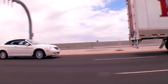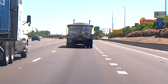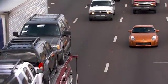Also, when stopping behind a truck, always leave plenty of room between your vehicle and the truck. One car length is a good rule. Stay to the left of your lane so the truck driver can see you in the side mirror.